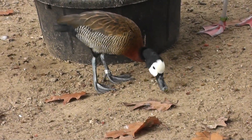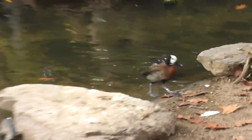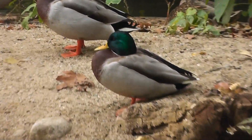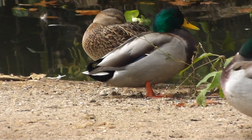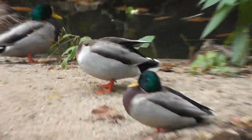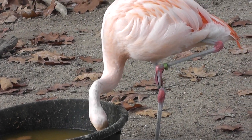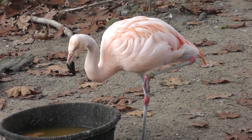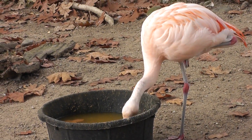There's one of the white-faced ducks. Some males and females represented. All right, nice exhibit. Here's the star of the show — the Chilean flamingo at the Roger Williams Zoo. Signing off.